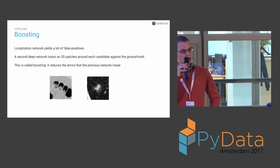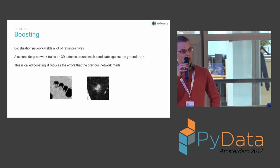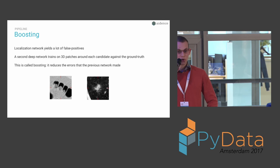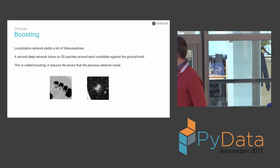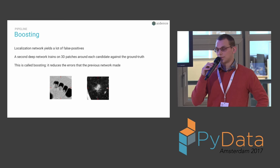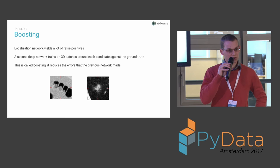The next step is to reduce these false positives, and this is called boosting. It takes the output of the previous network and creates a patch around each candidate in the original volume, then trains another network to determine whether this is actually a nodule or a false positive. You can see a nodule and an actual false positive here — the network is asked to differentiate between those two categories, thereby reducing the error the first network made. The center is not changed; it is determined by the first network, making this step much easier and faster to train.